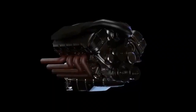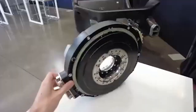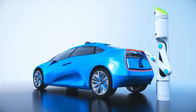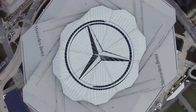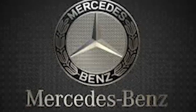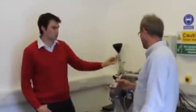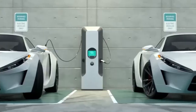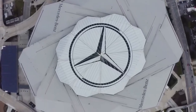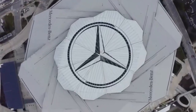In 2021, Mercedes quietly acquired a small but brilliant British company named YASA. To most, this seemed like just another routine business acquisition. But to those in the know, this was Mercedes making a chess move 10 steps ahead of everyone else. YASA had spent years researching a type of motor called the Axial Flux motor — a radical departure from the radial motors used by virtually every EV manufacturer, including Tesla. While traditional radial motors operate like spinning wheels, axial flux motors function more like spinning fans, allowing for a significantly higher power-to-weight ratio and greater efficiency.